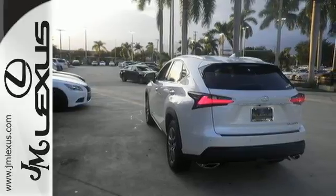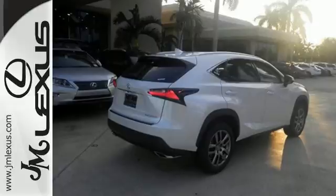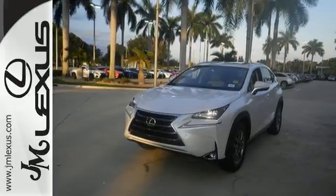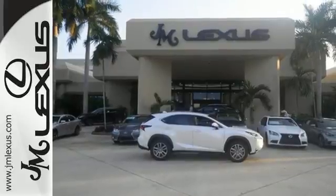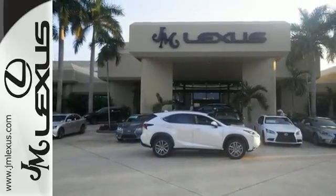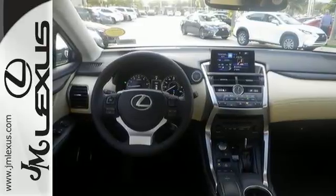Premium sound, power front seats, dual zone climate control and Lexus personalized settings tailor the ride to you. It has a convenient 7-inch color LCD high resolution multimedia display, and for your safety it has 8 standard airbags, a backup camera and LED fog lamps.